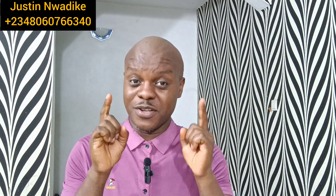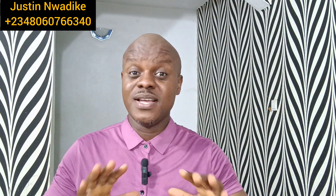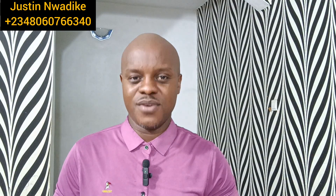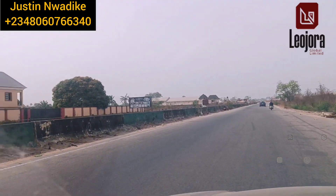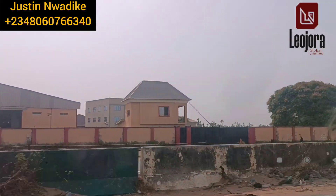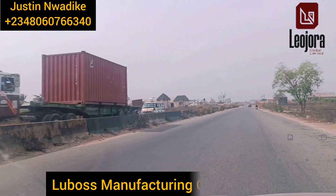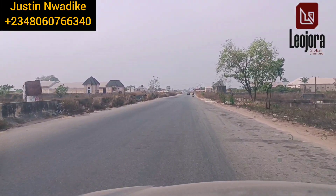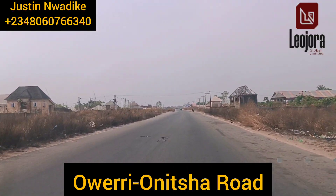I'm going to drive from Owerri Onitsha Express Road to this particular estate so that you can take a view of the access road and the neighborhood as well. Right now we are driving on Owerri Onitsha Express Road and this is Lubos Manufacturing Company Limited. I'm going to drive from here to the estate so you can see the access road and how the neighborhood looks.